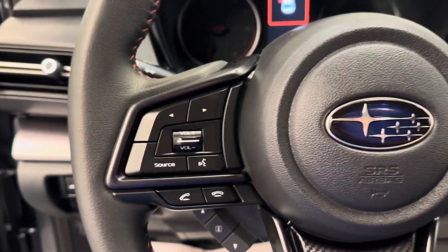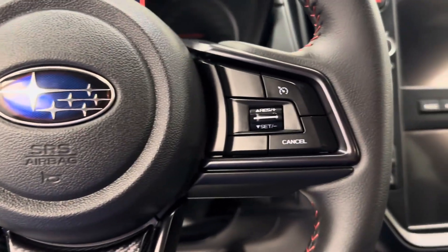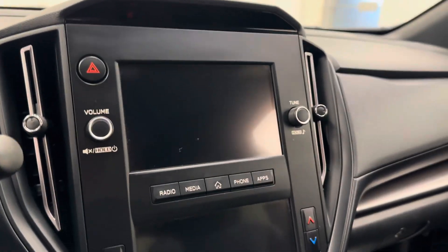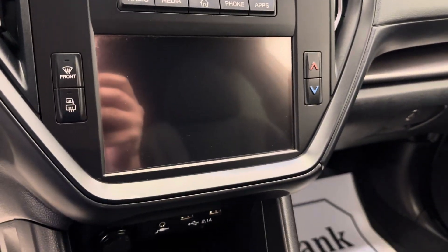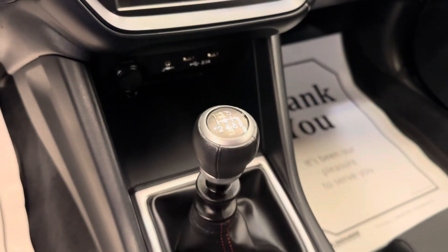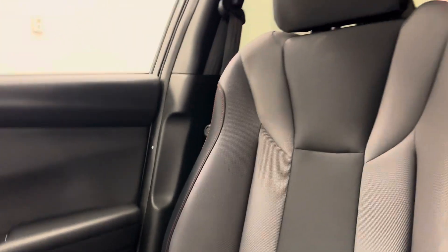The steering wheel comes equipped with hands-free Bluetooth as well as stereo remote controls. We have our cruise control settings, AM-FM radio, satellite radio ready, dual electronic climate control, a couple of USB ports, and a manual transmission. Our interior color is black.